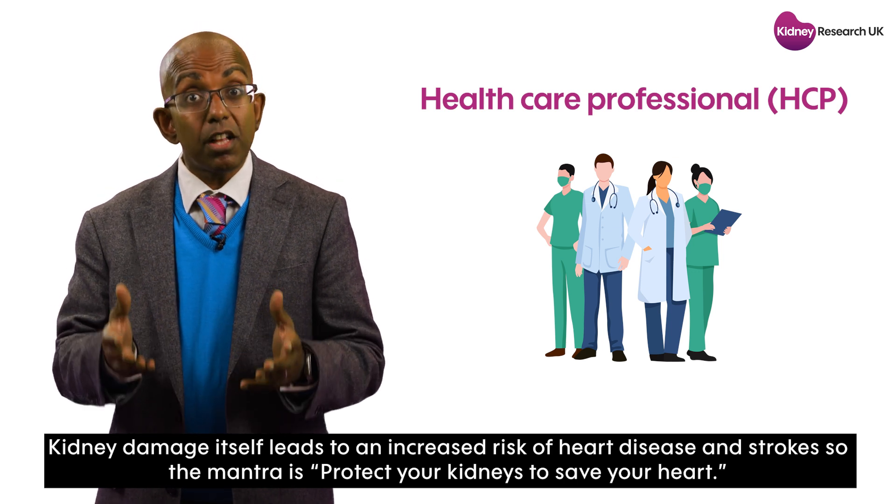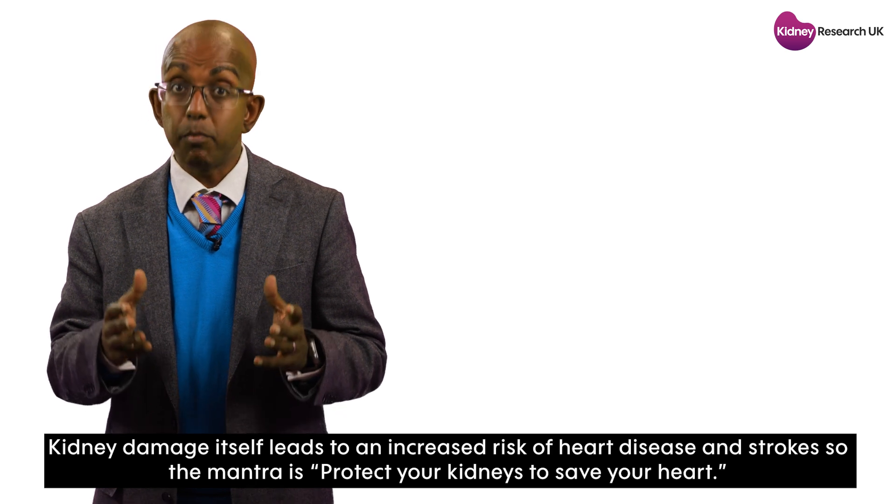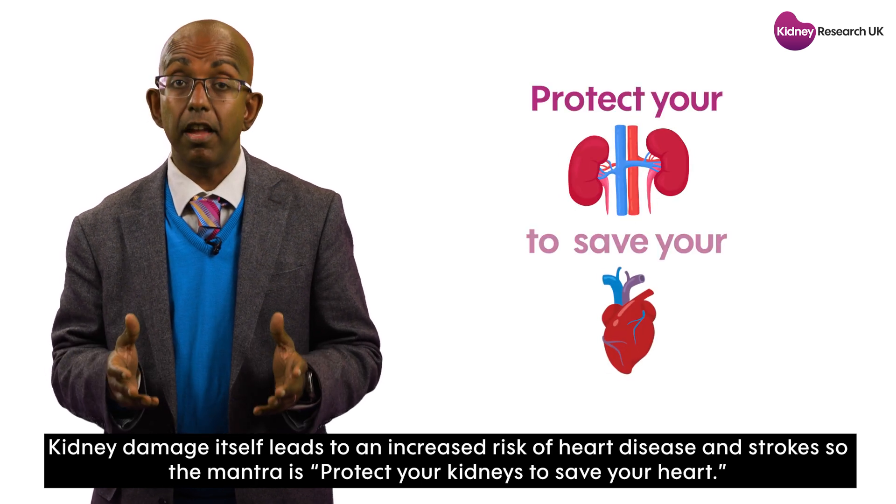Kidney damage itself leads to an increased risk of heart disease and strokes. So the mantra is: protect your kidneys to save your heart.